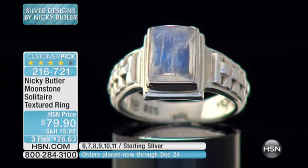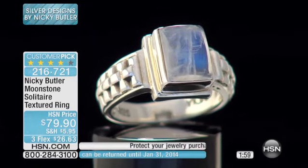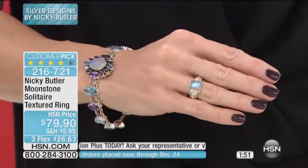This becomes your signature piece. It's so classical, but it's also so magical at the same time. And I think that's why Nicky really put rainbow moonstone on the map here at HSN. We had moonstone before, but we didn't really push rainbow — and then once we saw what you were doing with it.